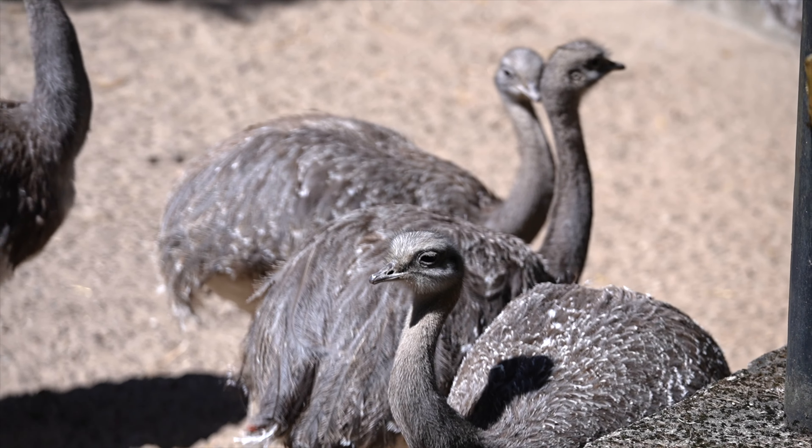The diet of Darwin's Rheas primarily consists of plant matter, including leaves, fruits, seeds, and flowers. They use their sharp beaks to pluck vegetation from the ground or trees.